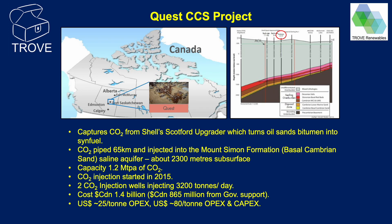This is the Quest CCUS project in Canada, a flagship project for Shell as operator. CO2 is captured from the Scotford upgrader, which processes oil sands bitumen into synthetic diesel fuel. The CO2 is transported by pipeline and injected into a saline aquifer — the Basal Cambrian sandstone formation. CO2 injection started in 2015 through two injection wells with a capacity of 1.2 million tonnes a year. Project cost was 1.4 billion Canadian dollars, a significant proportion of which came from the government. Much information is in the public domain, including OPEX and CAPEX costs. Shell have stated that with the experience of Quest, they could build future look-likes significantly cheaper. The Basal Cambrian sandstone saline aquifer extends over wide parts of central North America and is being viewed as a potential store for several other CCUS projects.